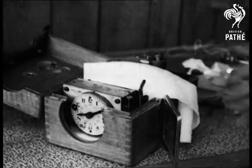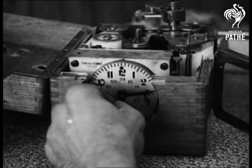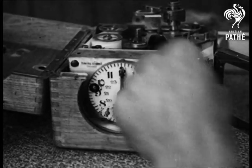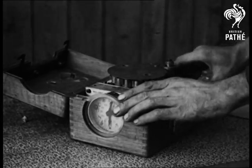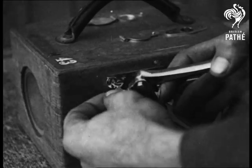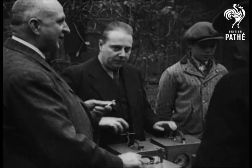Actually, before the start, each owner is given an ingeniously constructed clock, which contains a strip of paper for marking the time of the bird's return. These clocks are synchronised, locked and sealed. And then one of the judges signals the starting of the clocks.